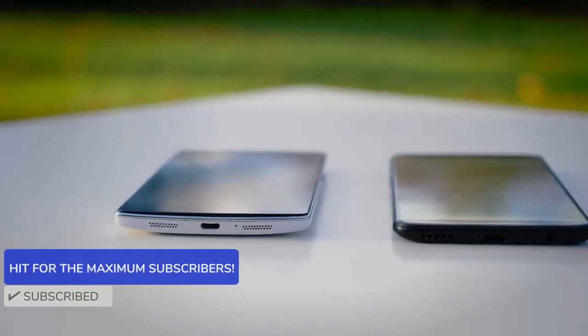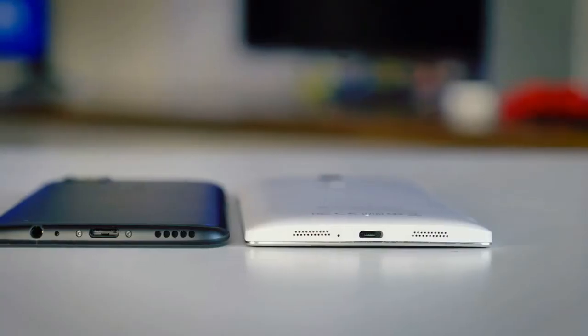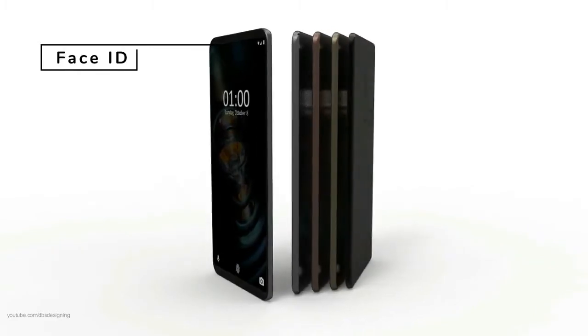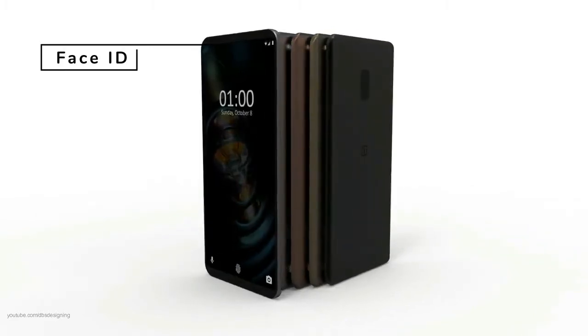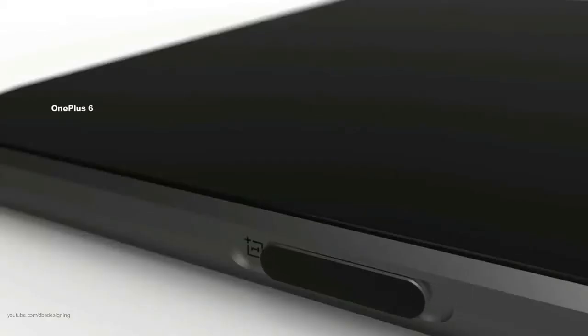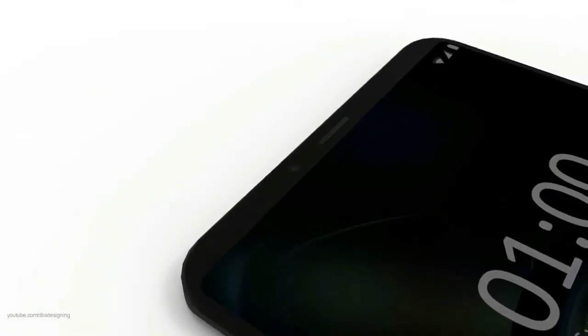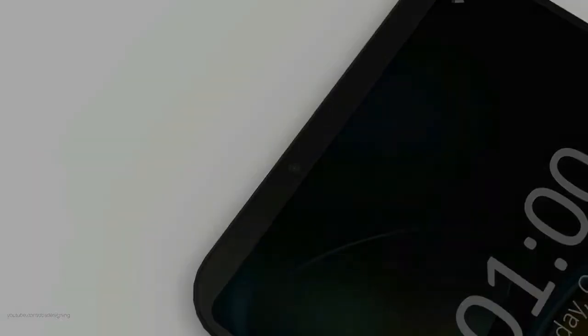Customers always look for the cheap and best product — kudos to the OnePlus brand. This time, OnePlus may include Face ID technology, which made its debut on the iPhone X last year, and several OEMs like Huawei are tipped to be working on including it on their own smartphones.